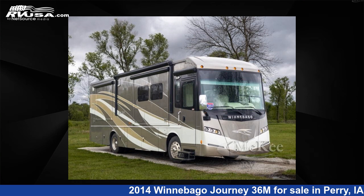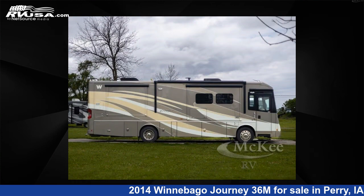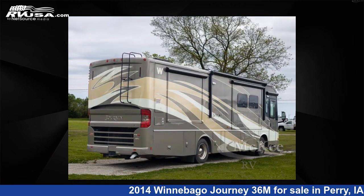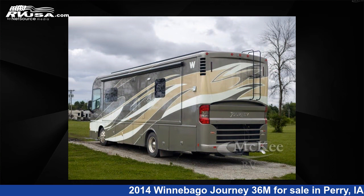This 2014 Winnebago Journey 36M is a Class A RV. It is located in Perry, Iowa, 50220, and is offered for sale by McKee RV. Click the link in the video description to visit RVUSA.com and see more photos as well as the current price.